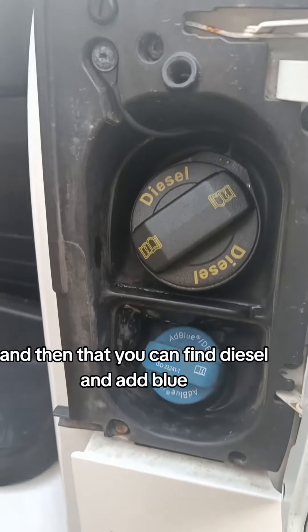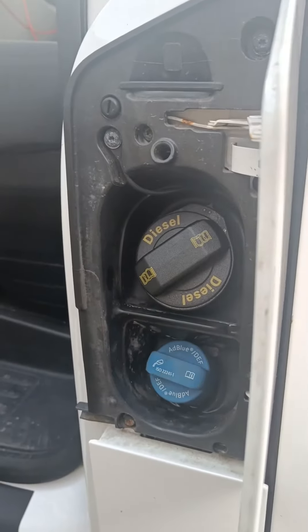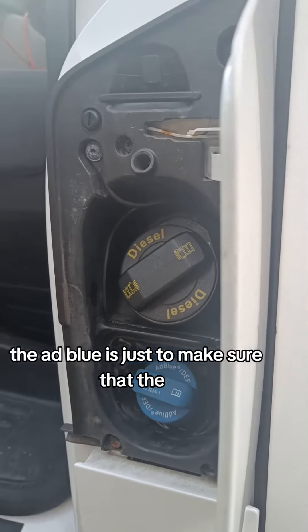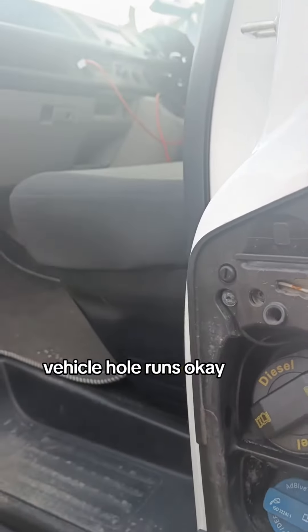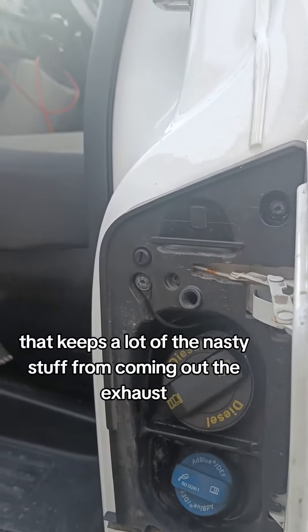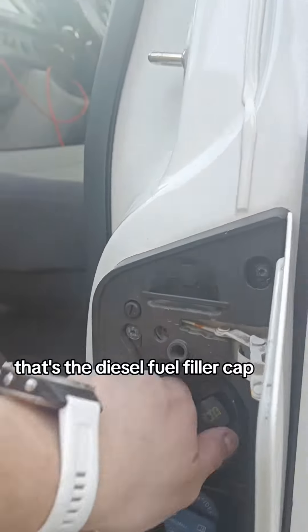In there you can find diesel and AdBlue. The AdBlue is just to make sure that the vehicle runs okay — it works with one of the filters that keeps a lot of the nasty stuff from coming out the exhaust. That's the diesel fuel filler cap.